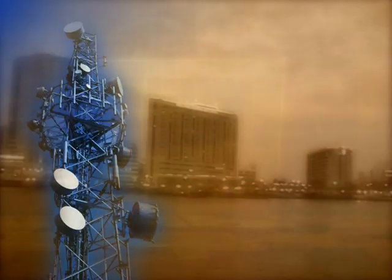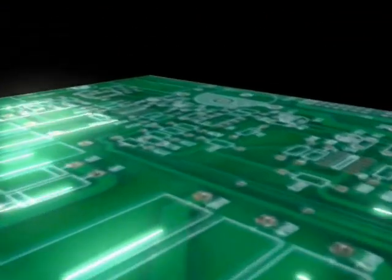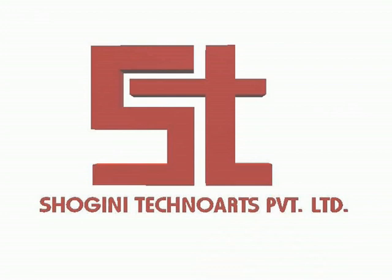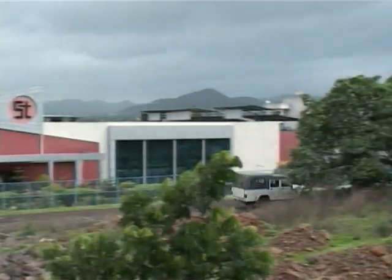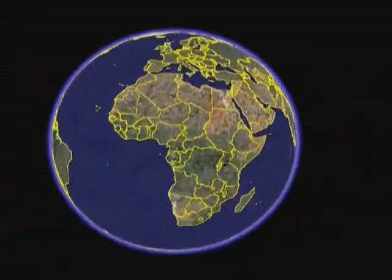In the emerging world of high technology, electronics plays an important role and building complex electronic circuits is possible only because of the interconnection technology of printed circuit boards. Shogini Techno Arts Private Limited is a leading Indian manufacturer of printed circuit boards with a state-of-the-art manufacturing facility built over 32,000 square meters of land with 18,000 square meters of shop floor, 23 kilometers from Pune City on the Mumbai-Bangalore Highway.